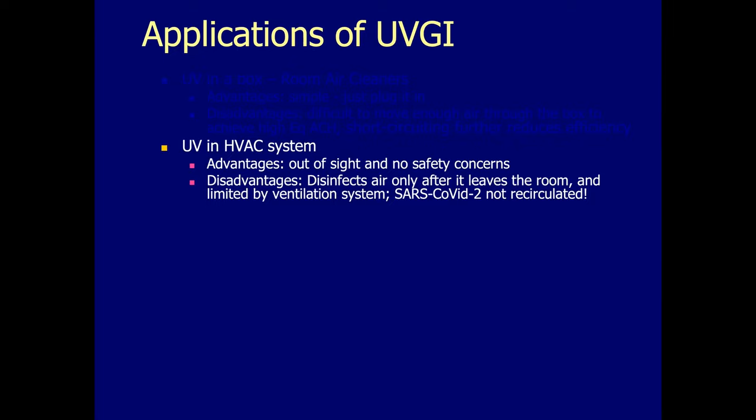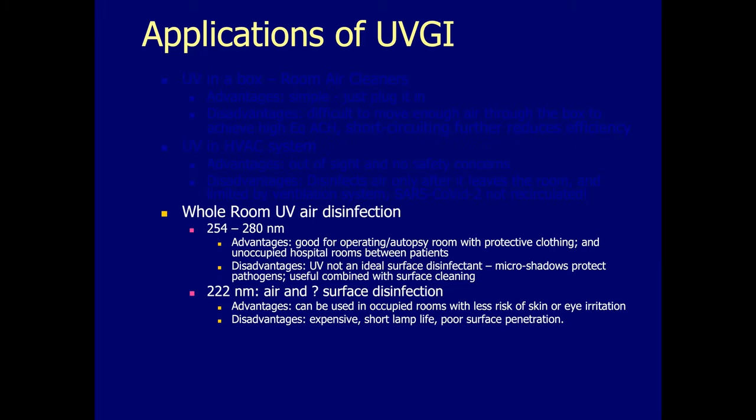There is also whole room air disinfection — used with operating rooms, autopsy rooms, and hospital rooms where you're trying to prevent nosocomial infections. Various forms of UV can be used for that: 254 nanometers from mercury, and also newer LED lamps. The disadvantage is that UV is not a great disinfectant of surfaces because even micro shadows can protect anything not directly exposed to the UV. However, it has been shown to be effective in hospital rooms at very high intensities with robots that move around the room trying to get around those shadows.